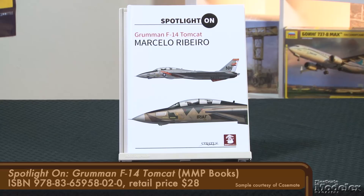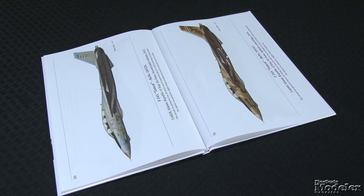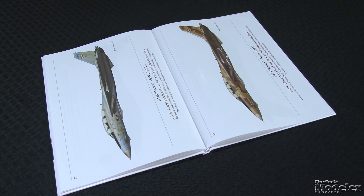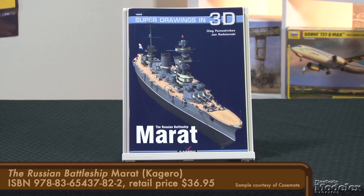Also from MMP is a spotlight on the Grumman F-14 Tomcat. This slim 42-page hardcover has dozens of beautifully rendered profiles of Tomcats in a variety of markings from different time periods, including several Iranian fighters and combat veterans from Desert Storm, Iraq, and Afghanistan — providing plenty of inspiration for Tomcat modelers.